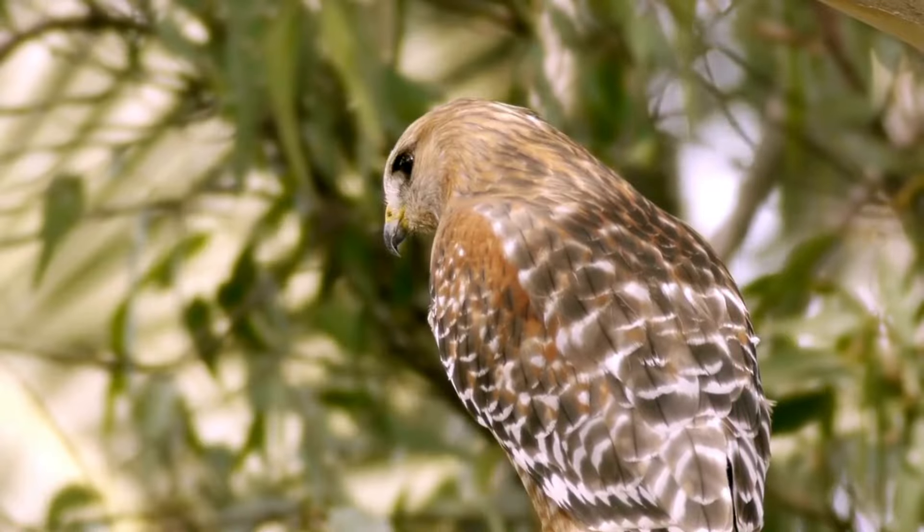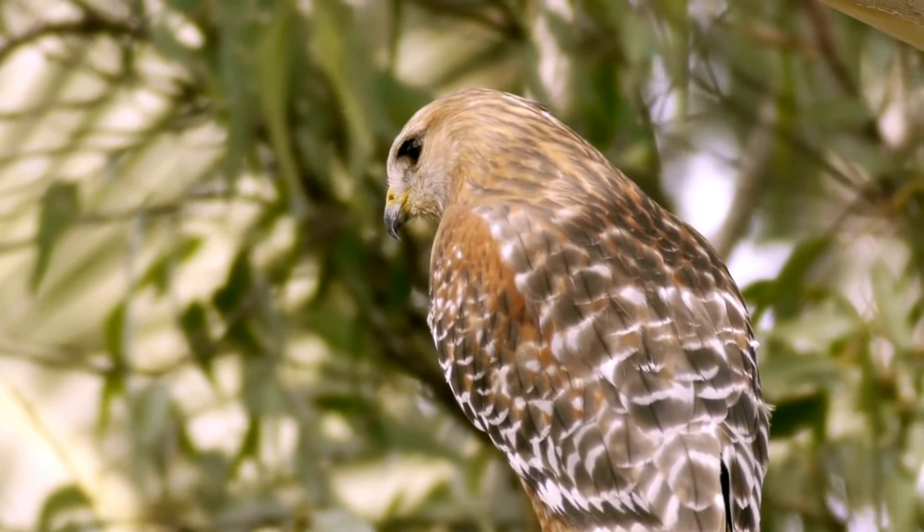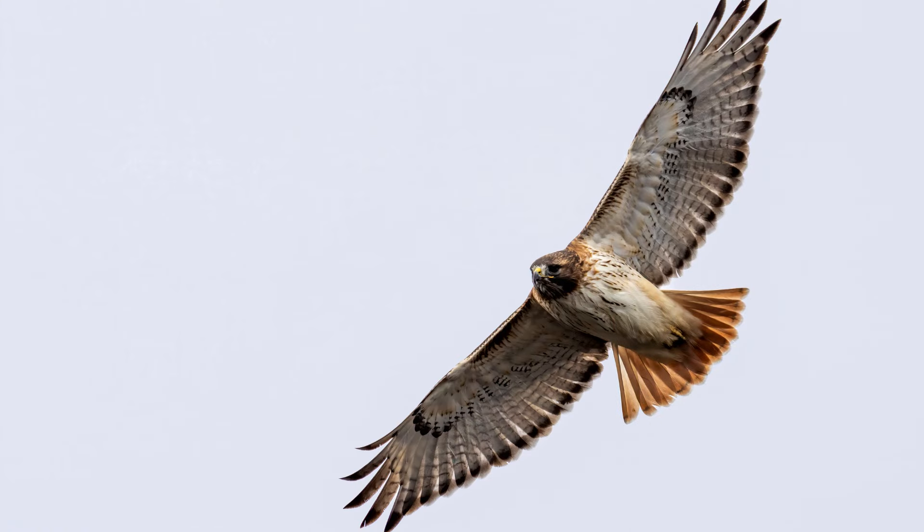Red-shouldered hawks nest 35 to 65 feet off of the ground. Clutches are usually three to four eggs, and young leave the nest five to seven weeks after hatching, but they continue to be fed by their parents for an additional eight to ten weeks.